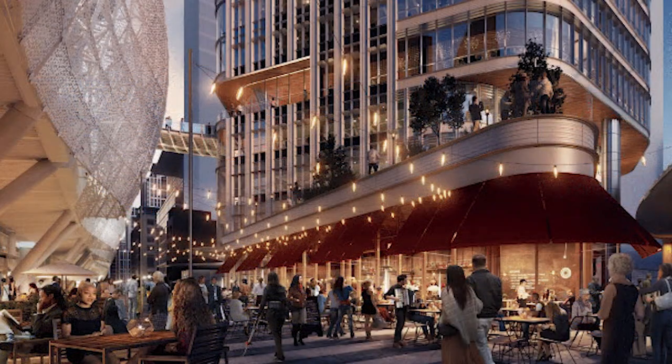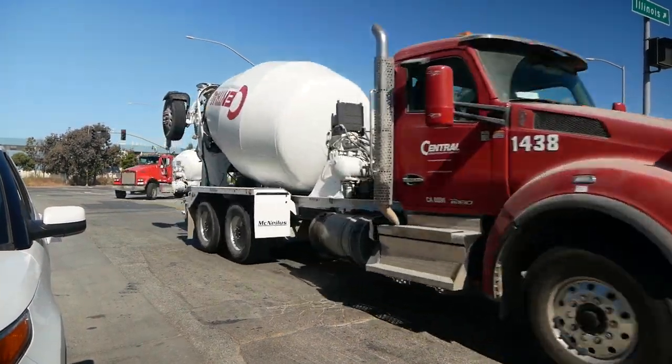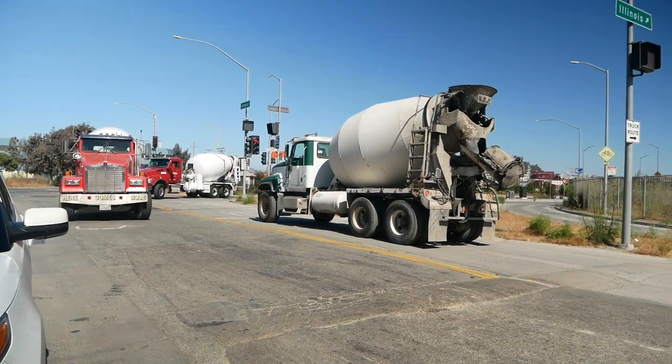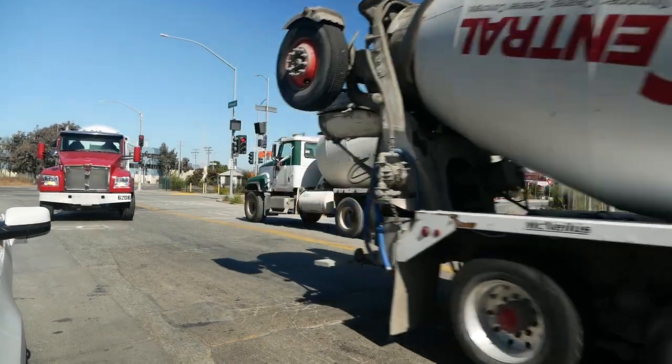And, of course, there are countless smaller projects being built throughout the city. These projects are creating a huge demand for construction materials. One of the most critical materials is concrete. Concrete is needed for foundations, floors, podiums, sidewalks, and streets.